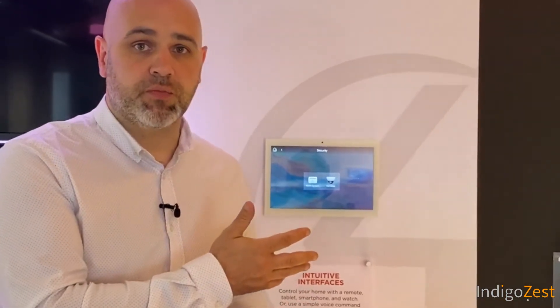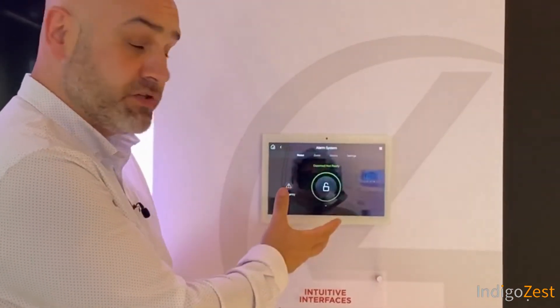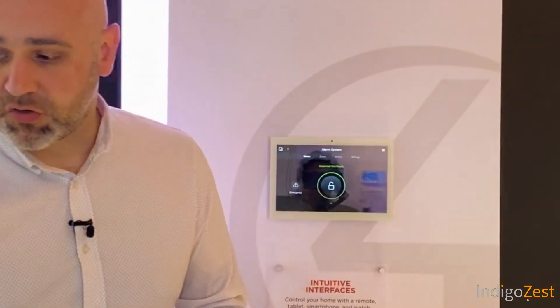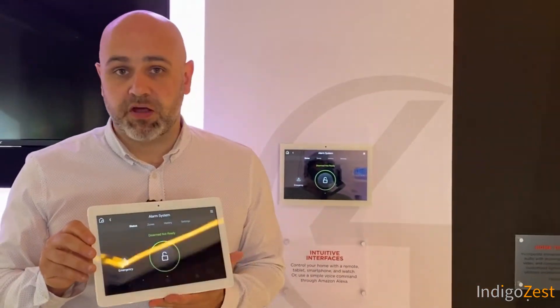Once integrated, you can avoid wall clutter by removing the traditional alarm keypad and instead have a Control4 touchscreen with a nicer interface where you can interact with the alarm as you normally would — arming, disarming, etc. You can also have a portable touchscreen on your bedside table or in the bedroom.